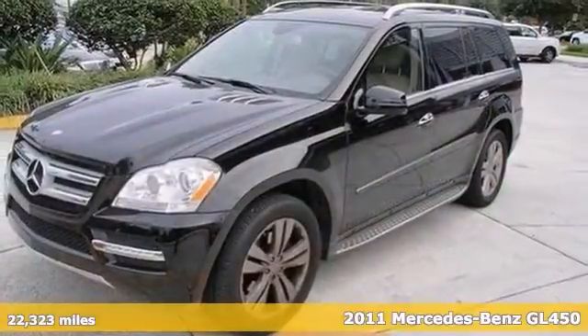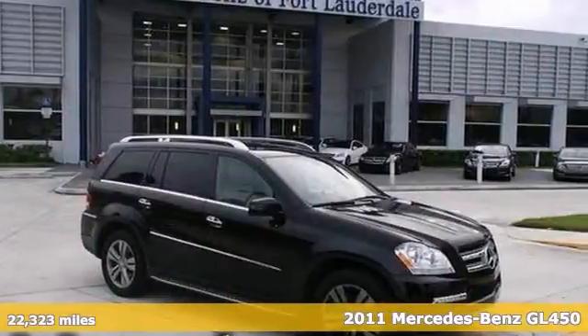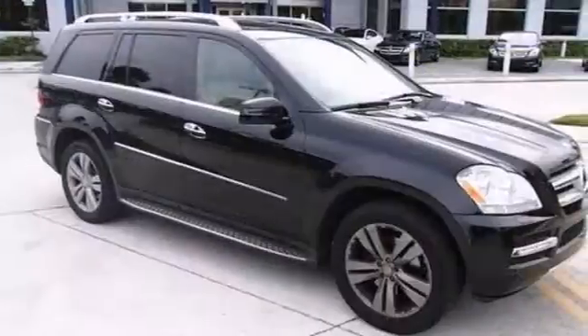Here's a nice 2011 Mercedes-Benz GL450. It has a navigation system and alloy wheels. It also features a DVD entertainment system, Bluetooth, and keyless entry.